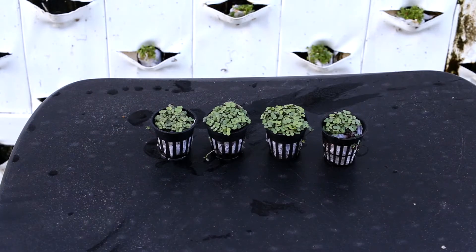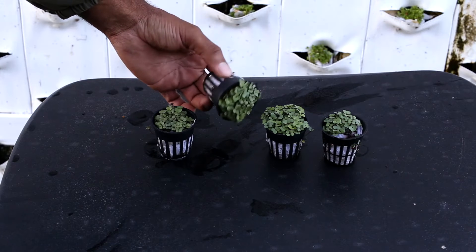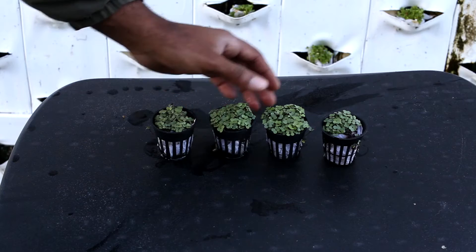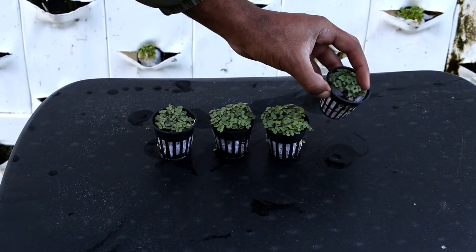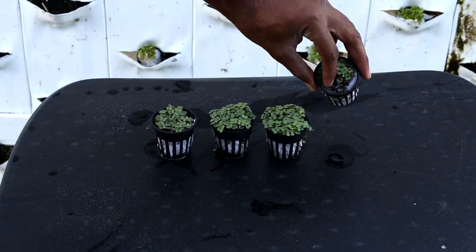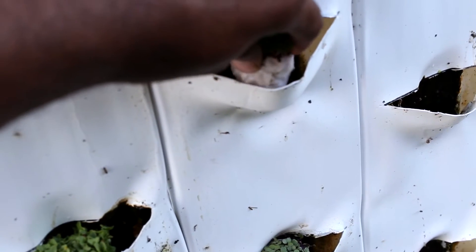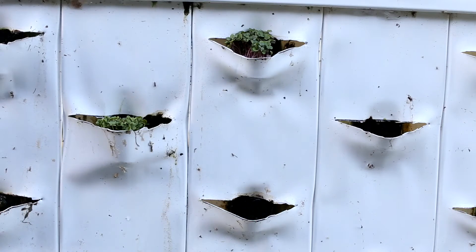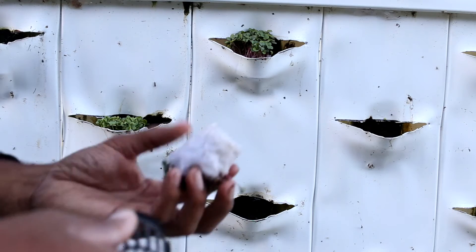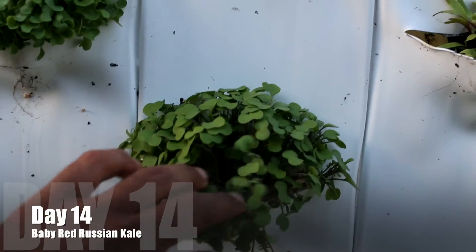Day eight of the red russian kale. These are the seedlings I've grown using the paper towel method. They're now sprouted and beginning to stretch toward light, conducting photosynthesis. It's being inserted into the grow wall — there's a little pocket there — and the nutrients are dripping from the top along with the water being supplied to the plant.